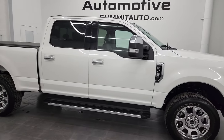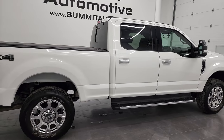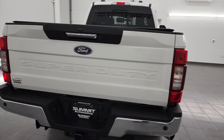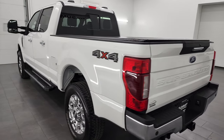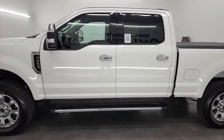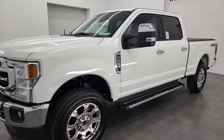Hey, this is Brett, and this 2021 Ford F-250 Crew Cab Short Box Lariat is stock number 13405Z. I am here at Summit Automotive in Fond du Lac, Wisconsin, your new and used heavy-duty truck headquarters. This 2021 Ford F-250 has the 7.3-liter V8 Godzilla engine, puts out 430 horsepower.